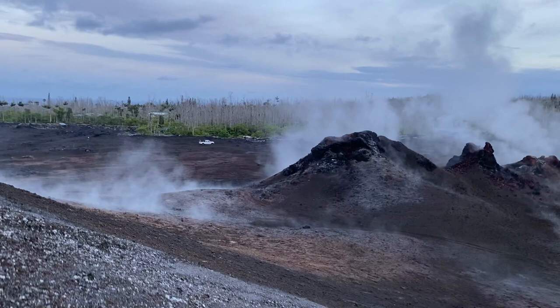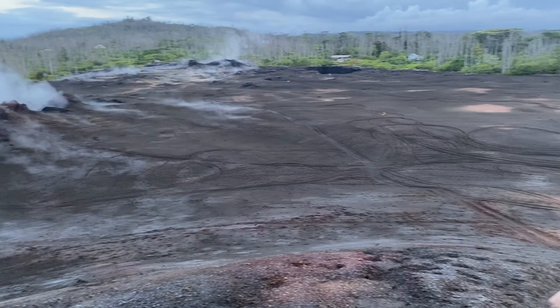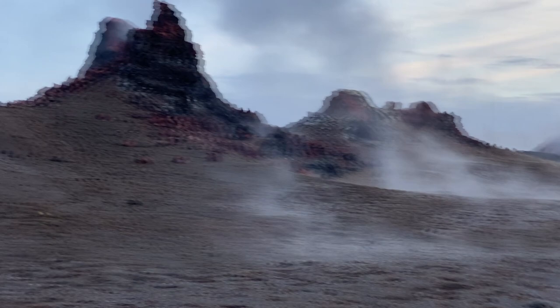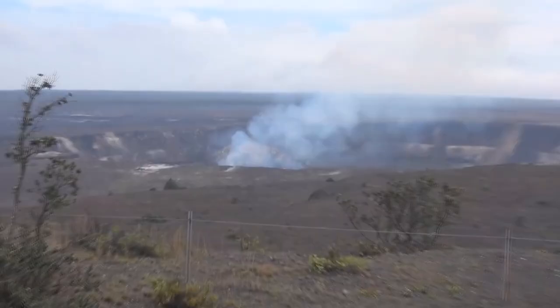Years after the activity has stopped, it's possible for adventurous people to go and visit this area that was once a community. You can climb to the top of this fissure which was laid down and built up by the eruption from it. But first, I want to rewind the clock and talk about the geophysics, the geology that drove this eruption.